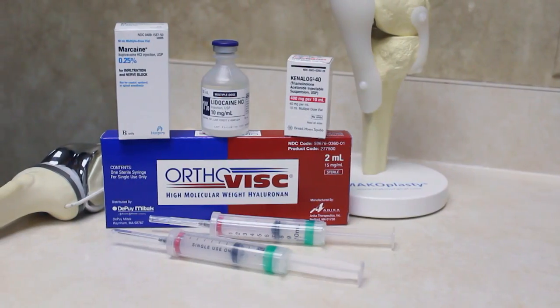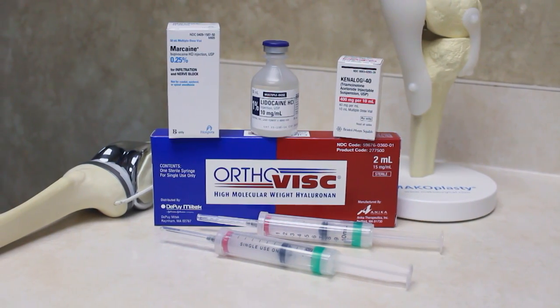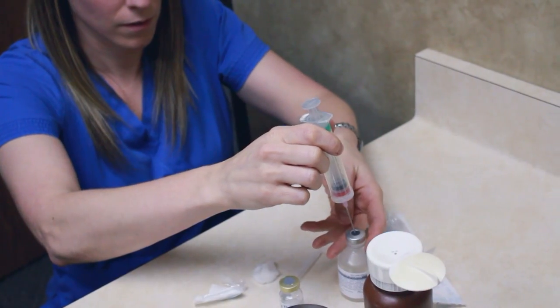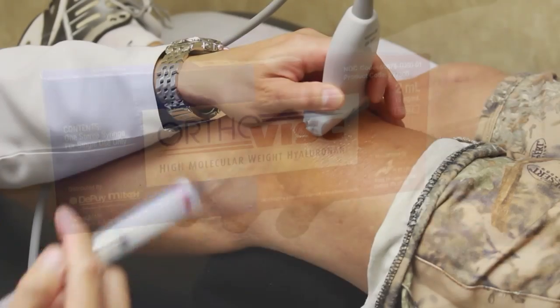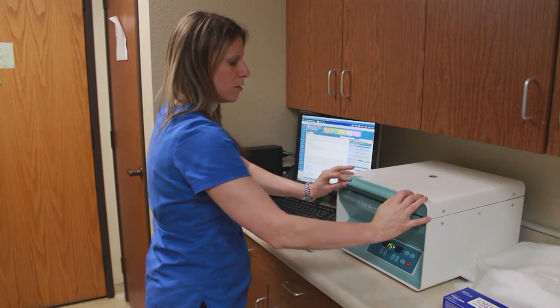Injection therapy for treatment of knee osteoarthritis is very common, and it comes predominantly in three flavors: the steroid shot or cortisone injection; visco-supplementation or hyaluronic acid, a gel injected as a series of three or five shots; and also newer treatments such as platelet-rich plasma, which is gaining more popularity due to supporting literature.